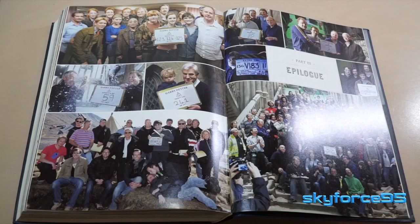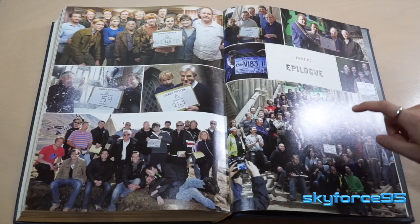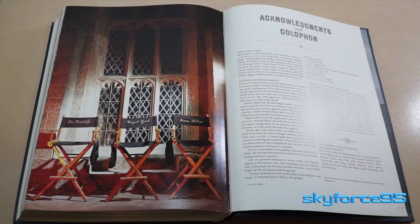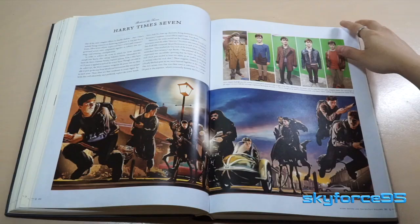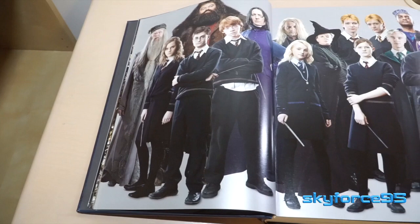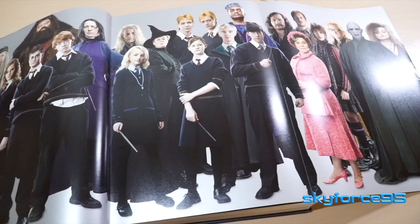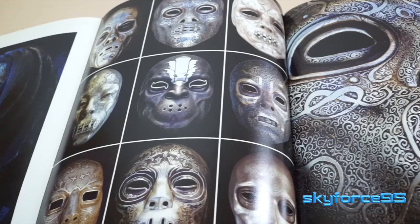Part three is the epilogue and pretty much the end of the book. It has the golden boards with a picture of the three main actors and director chairs, a photo from when they finally finished filming, and acknowledgments of the author and everyone involved in making this book. All in all, I've really enjoyed reading through it — it's very insightful. I'd highly recommend it if you're a Harry Potter fan, interested in art, or a film student.